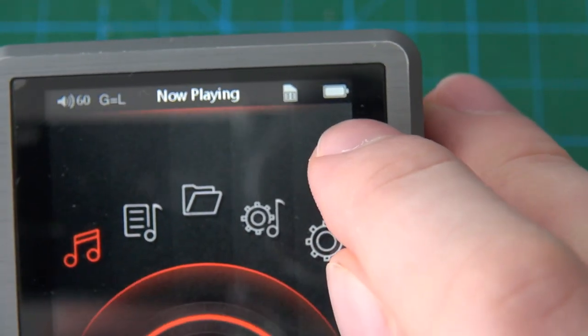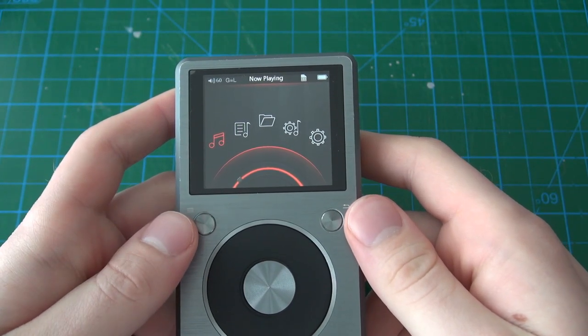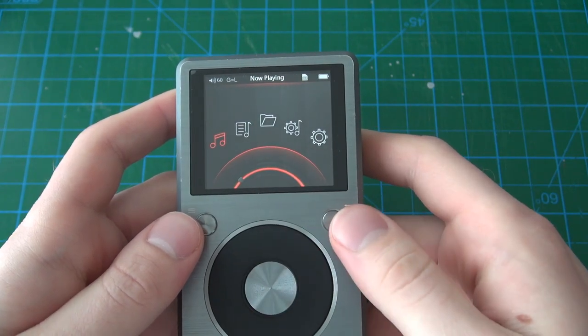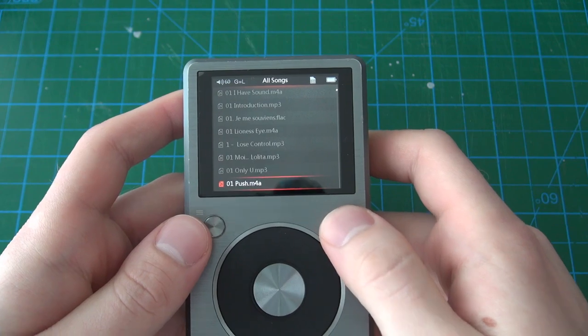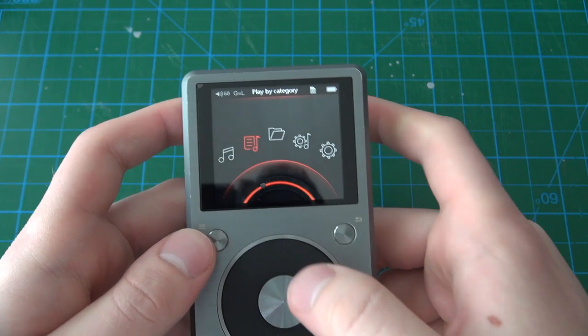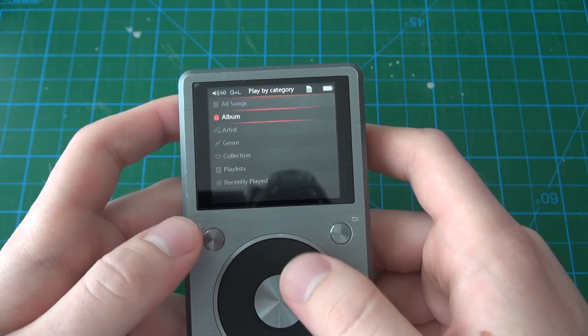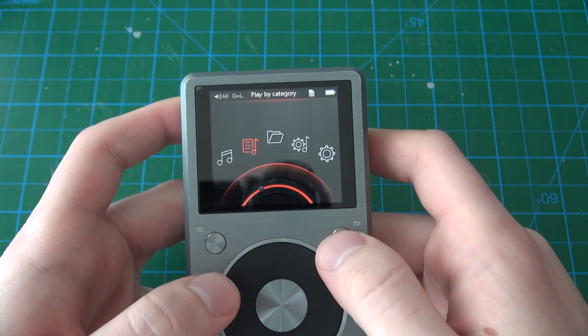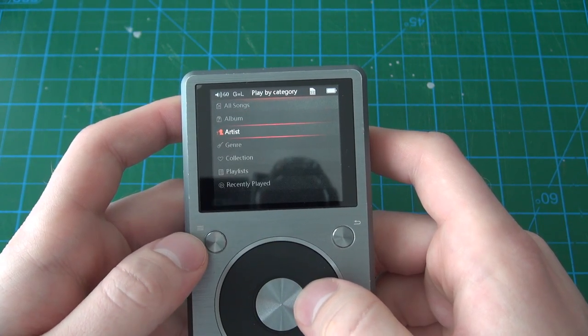On the right you have your battery indicator. With no music currently playing, going into now playing will open up your entire music collection and you can pick a song. When you exit it goes to play by category, which opens a folder so you can find a song to play.